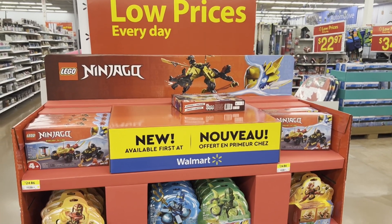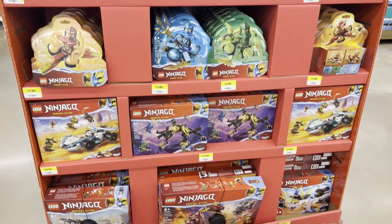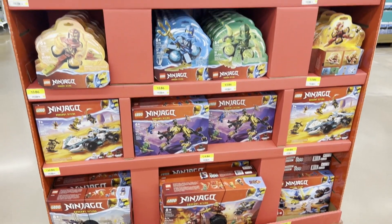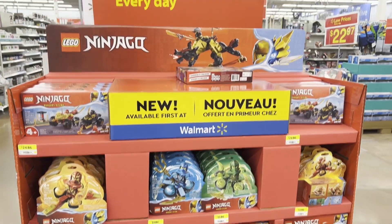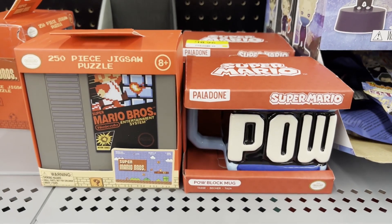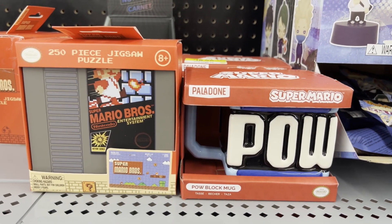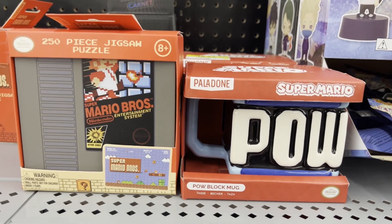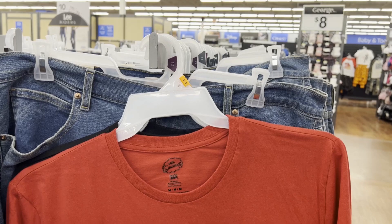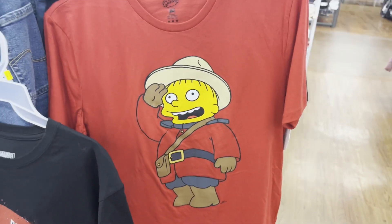We actually had some Ninjago sets here early - these were to be released on June 1st so I guess they're putting them out now. So here's the whole display for those new Ninjago sets. Also a 250-piece jigsaw puzzle for the first Super Mario Brothers movie and a POW block mug - those are pretty awesome. I really need a t-shirt of Ralph in a Mountie uniform - as my wishes come true.